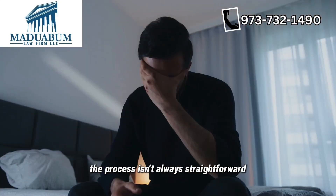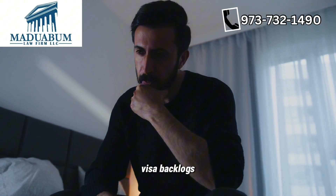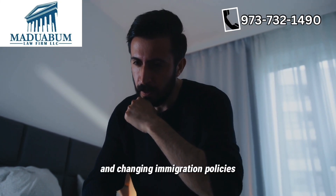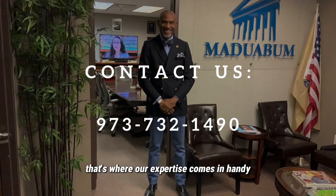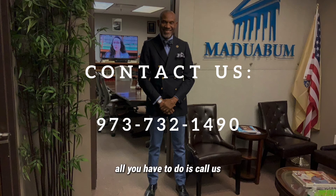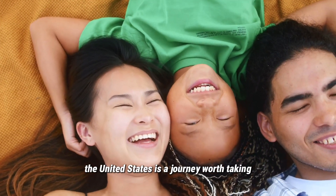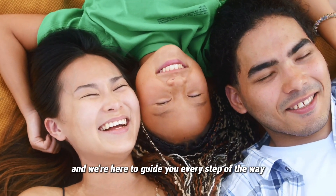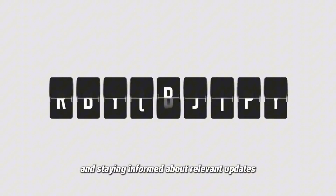Unfortunately, the process isn't always straightforward. Issues such as inadmissibility, visa backlogs, and changing immigration policies can complicate matters. That's where our expertise comes in handy. Contact Maduabum Law Firm LLC for any immigration matter you have. All you have to do is call us and rest assured that we will help you achieve your American dream. Bringing your loved ones to the United States is a journey worth taking, and we're here to guide you every step of the way. By following these steps and staying informed about relevant updates, you can navigate the process successfully.